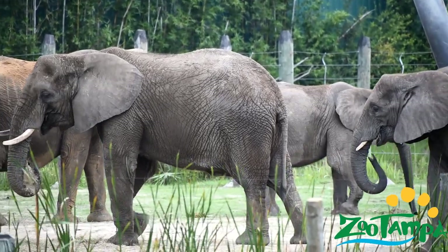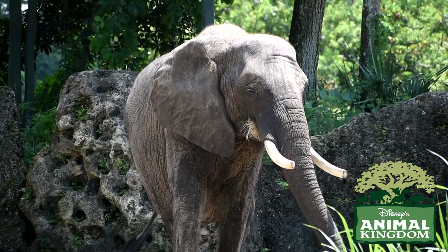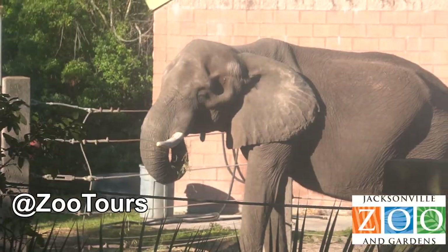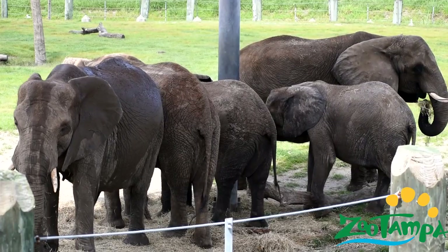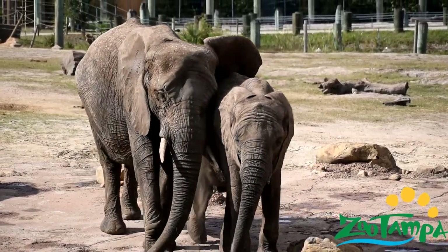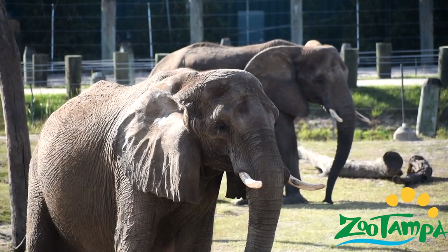Life for an elephant always seems to revolve around family. These social animals travel together in herds consisting of mostly related females and their young, always led by the eldest female — the matriarch. The bulls meanwhile will leave the herds they were born in between the ages of 12 and 15, and will either go off to live on their own or join a bachelor herd. Family ties are strong in elephants, especially between mothers and calves. Elephant mothers will raise their young for up to 10 years, and she gets a lot of help from her sisters, cousins, and even older offspring acting as babysitters.